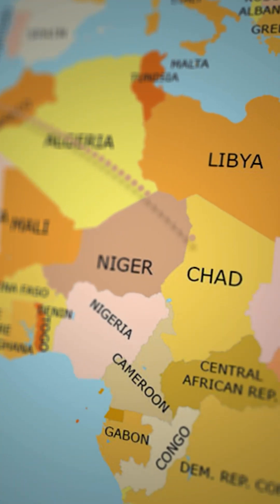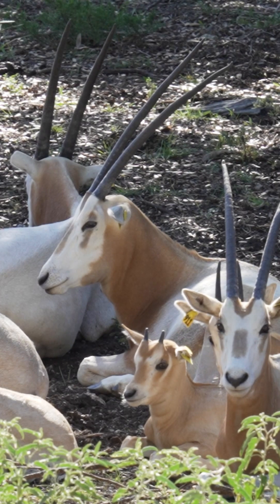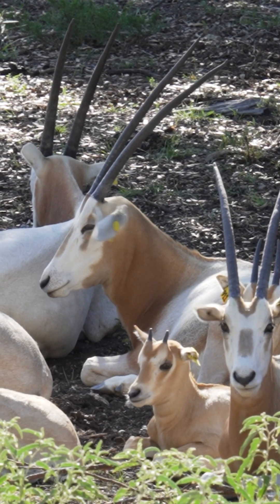Scimitar-horned oryx are originally native to northern Africa — the Chad area. They usually stick to the sub-desert areas, kind of in the Sahara borderline areas.